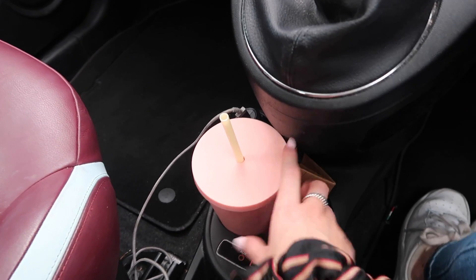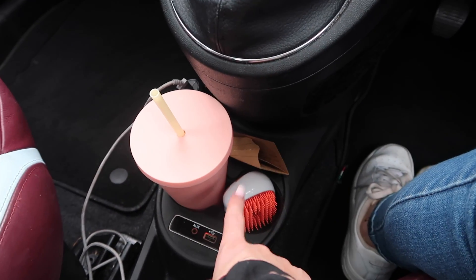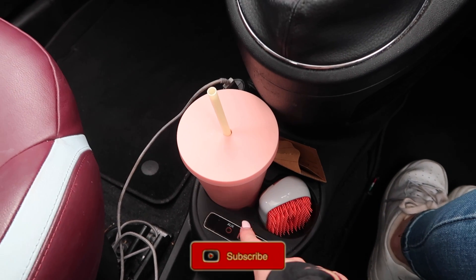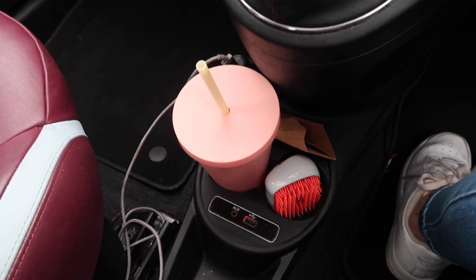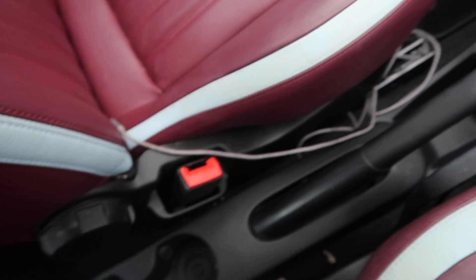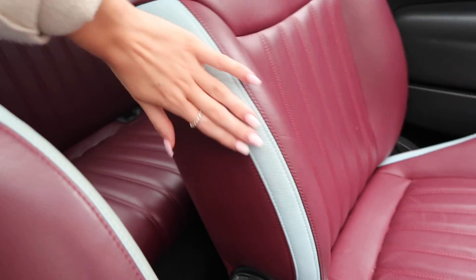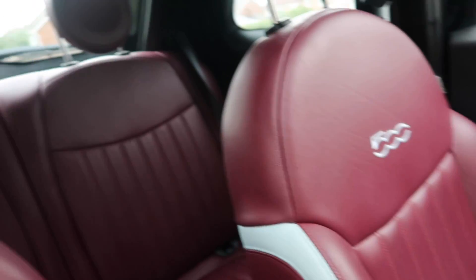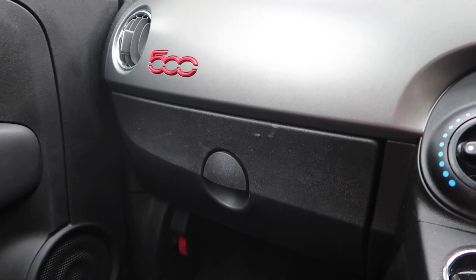Down here I've got my Starbucks cup — I'm always in Starbucks — and a Starbucks gift card. There's also my hairbrush. Down at the bottom you've got the aux and USB ports, but they don't actually work anymore — I think I spilt a drink on them, which is really annoying. So at the moment I'm just using a dongle thing plugged in instead. There are two more cup holders here as well.